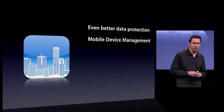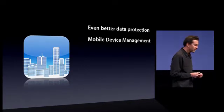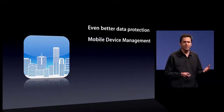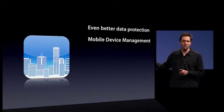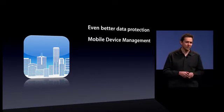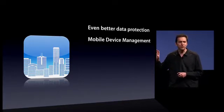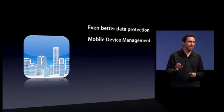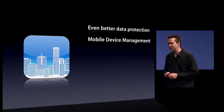Next, mobile device management. This has been a huge request. There are companies out there like Sybase and MobileIron and a number of others, and they build enterprise solutions for deploying large numbers of phones to companies. We did the work in iPhone OS 4 to enable those solutions to also manage the deployment of iPhones. So this is a big one — mobile device management.